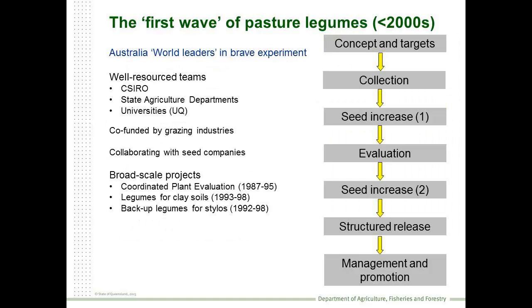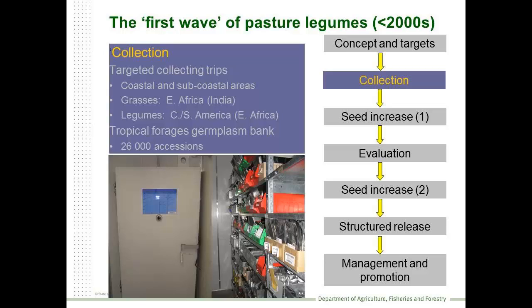Australia was part of a world-first and very brave experiment in transforming our landscape into a more intensive pasture base. This happened in the post-World War II period. It involved research teams from CSIRO, the State Departments of Agriculture, universities, and so on, working with grazing industries, undertaking broad-scale plant evaluation and development projects. It involved collecting material from around the world, introducing that into the country, and the formation of the Tropical Foragers Germplasm Bank. That's been our key resource for developing plants for some 30 years, and at its height contained about 26,000 different kinds of grasses and legumes.